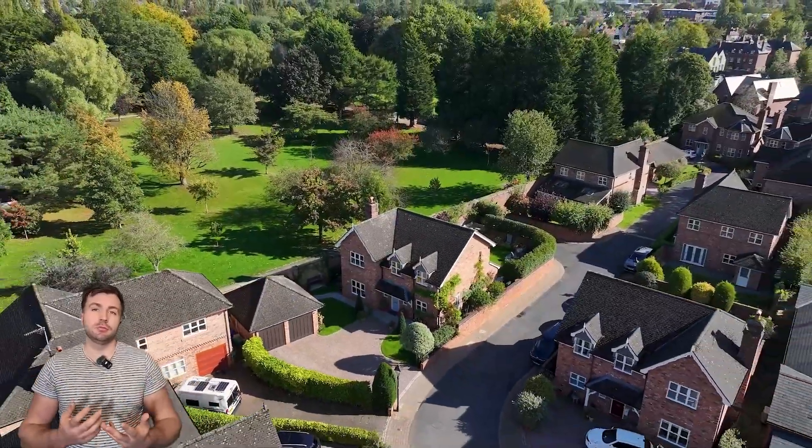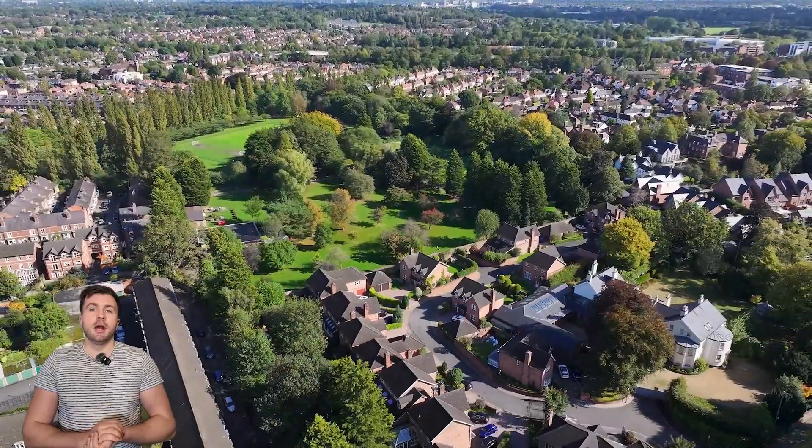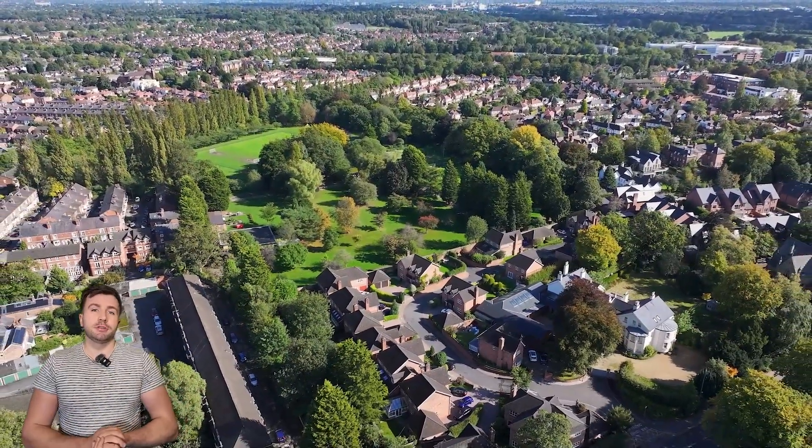Really nice external drone shots just to show that off. Thank you for watching — I hope you can join us on the next one.